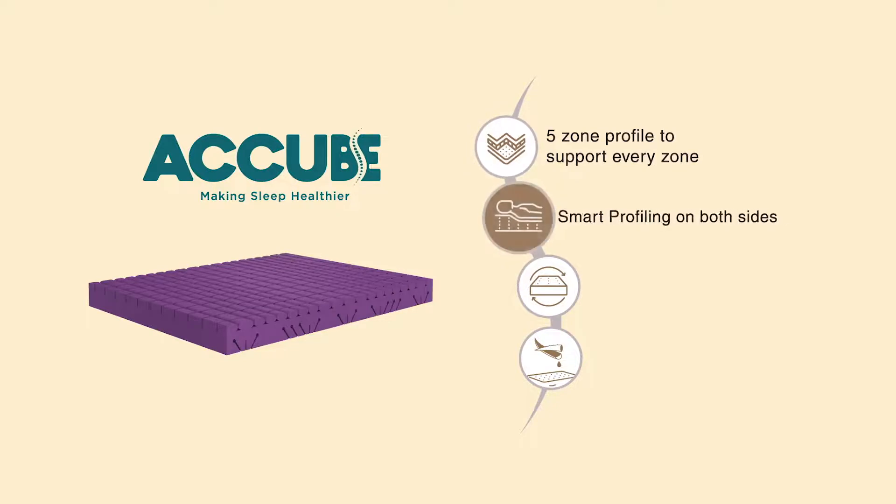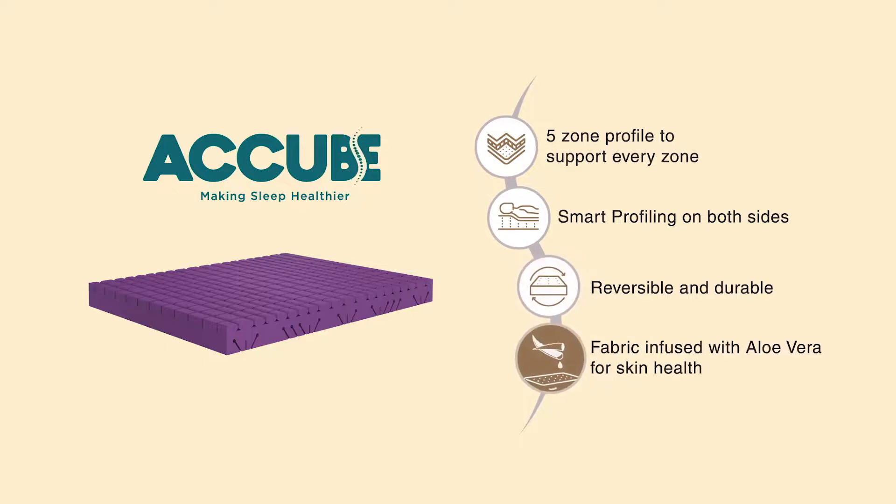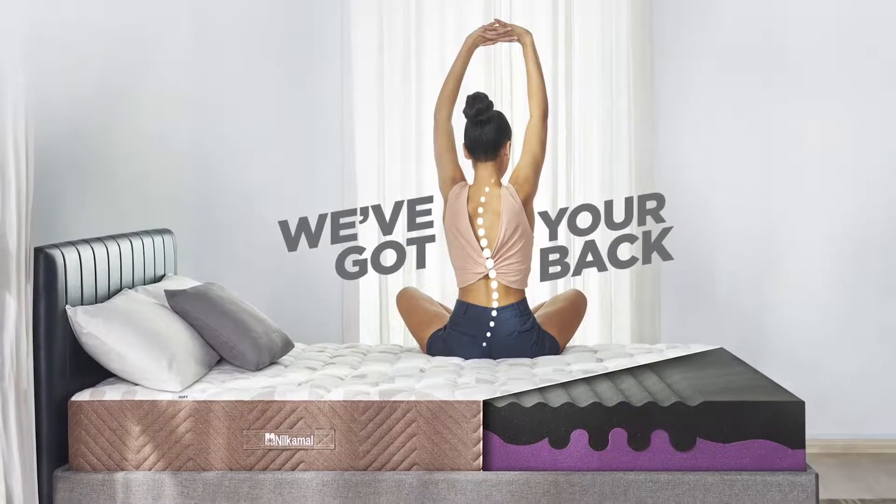Smart profiling on both sides, reversible and durable fabric infused with aloe vera for skin health. A Cube — we are here to make sleep healthier, because we've always got your back.